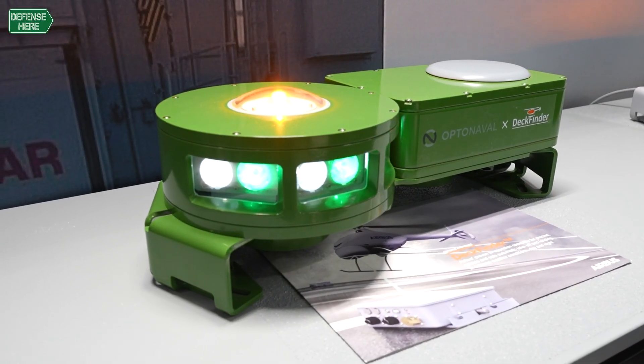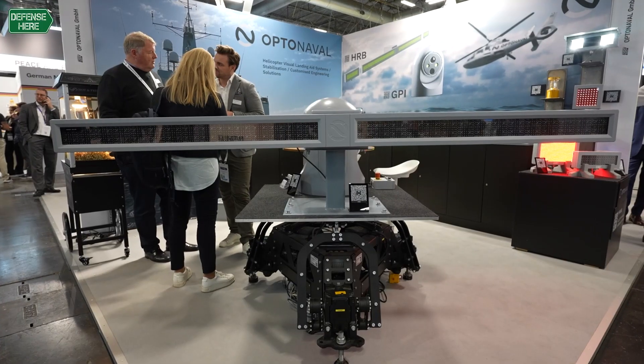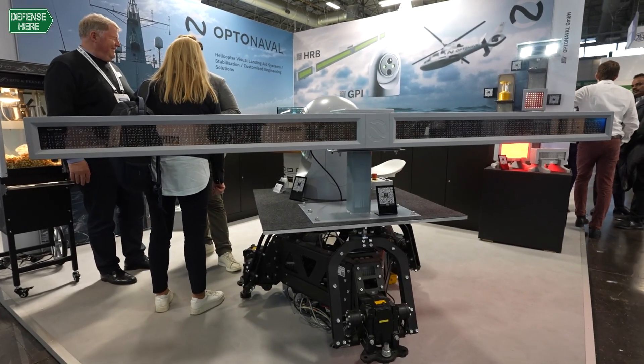We are mainly doing helicopter visual landing aids. This system is for the new generation of helicopters. We are especially specialized in night vision operations and night vision goggles, so our system will fulfill all the requirements which are now outlined in STANAG, MIL standard, and similar standards.